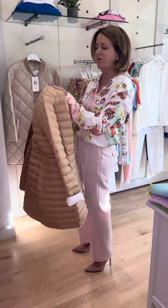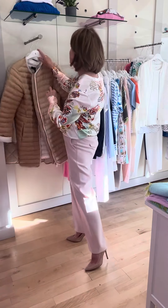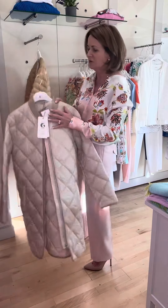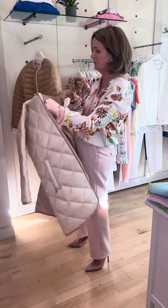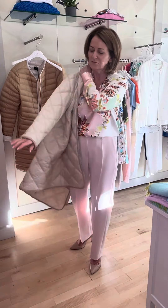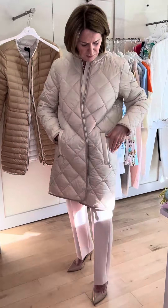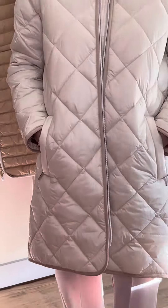Another lovely piece from Green Goose — you'll all be familiar with the label Green Goose. This is a lovely coat, again as light as a feather. It's a lovely creamy beige. Love the pocket details on this with the lovely zip detail to the front.